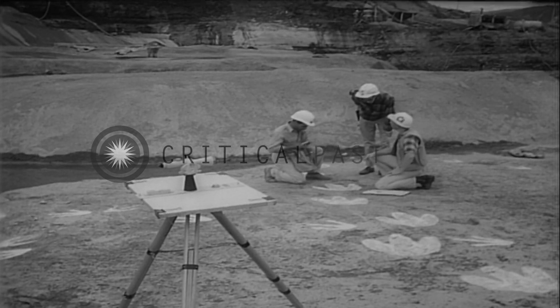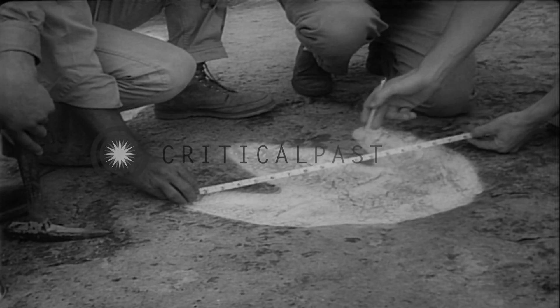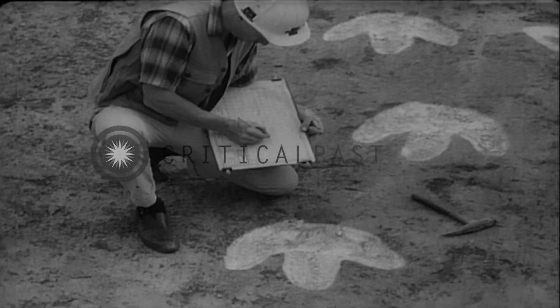Workmen found they weren't the first on the site. Dinosaur tracks were discovered and outlined. These were made by a bird-like creature 10 stories tall.